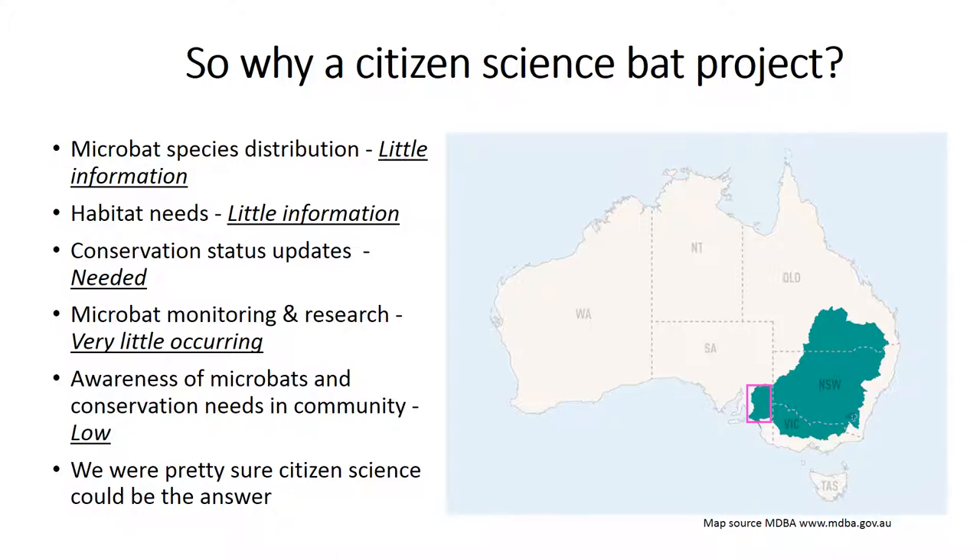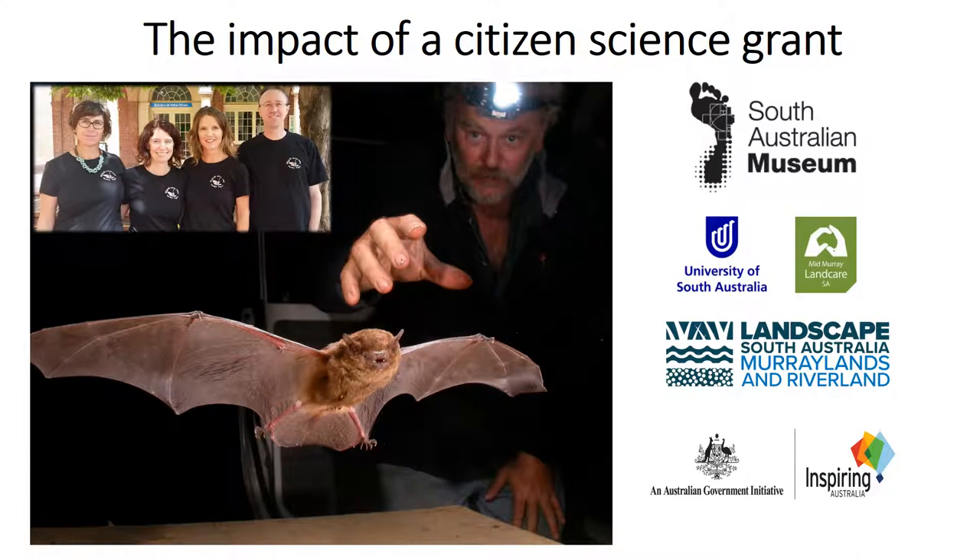We're pretty sure citizen science might be able to help out with this. So building on some community engagement work by local bat experts like Terry Reardon, we developed a larger citizen science project and were lucky enough to receive an Australian Government citizen science grant. This was now a partnership between the South Australian Museum, the University of South Australia, who helped out with social evaluations in particular, with Murray Landcare and other landcare organisations across our region, and the Murraylands and Riverlands Landscape Board.